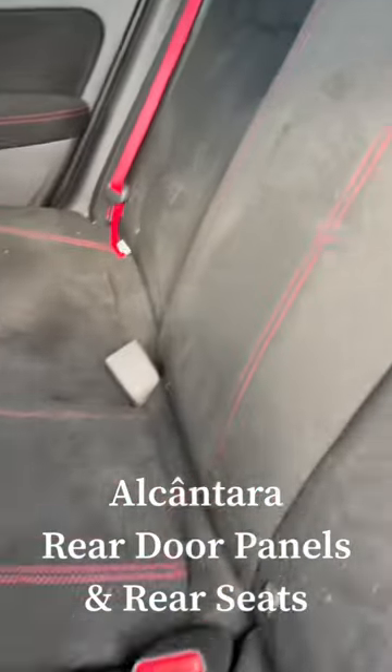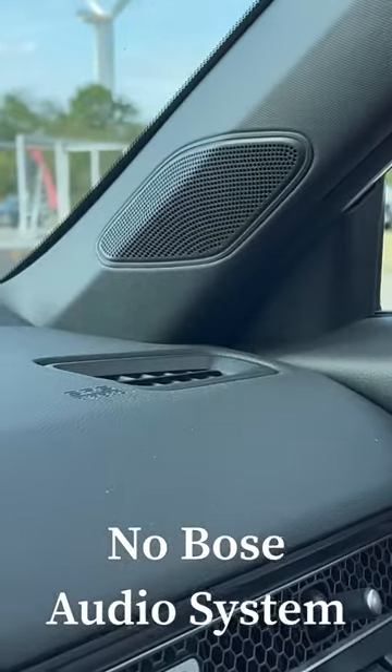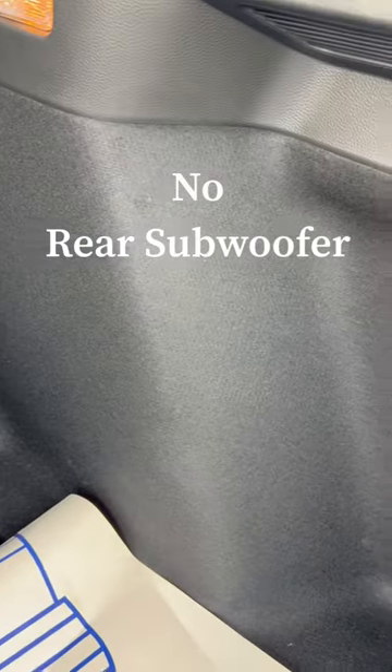The full back seat is alcantara, the back seat alcantara door panels, and the stereo — and right now it looks like there's no Bose stereo or rear subwoofer.